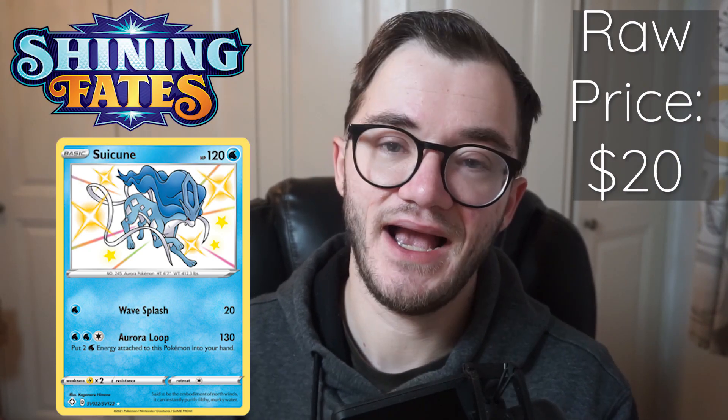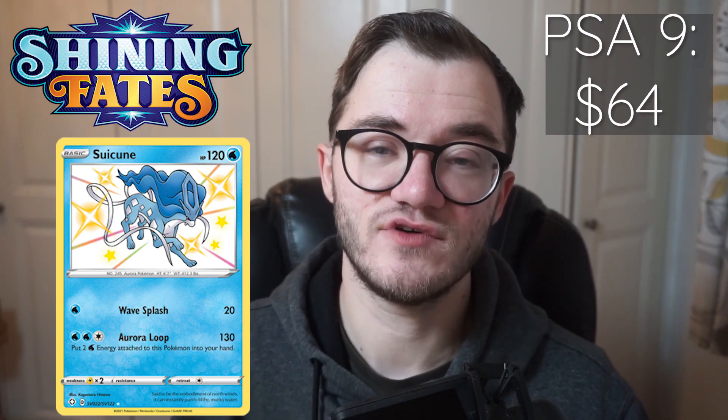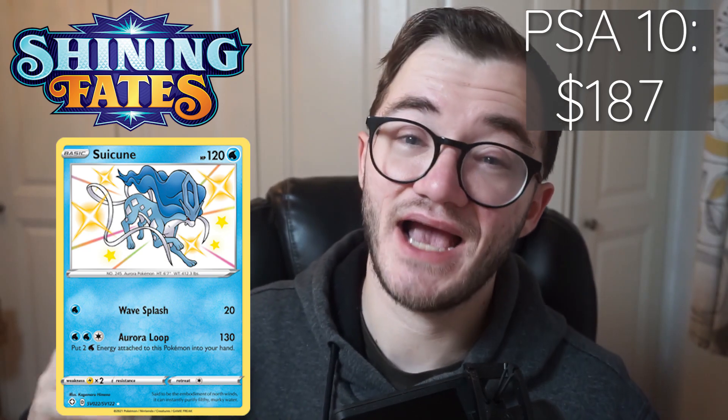Next card is the Suicune Baby Shiny — the most expensive Baby Shiny in the set. This is the highest market value Baby Shiny at a raw price of around $20 on eBay. In a PSA 9 we are looking at $64 as the average price on eBay, and in a PSA 10 we are looking at $187. This is absolutely crazy — a huge jump. This is a very hard card to pull and it is a great one to get graded well. It is the second most expensive card right now in Shining Fates.